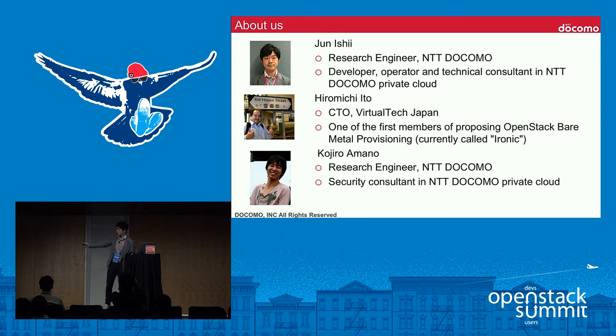The second speaker is Hiromichi Ito, CTO of VirtualTech Japan. He has worked on our project for over two years and will talk about layer-2 gateway technologies in our cloud. The last speaker is Kojo Amanos, who has deep knowledge of NTT Docomo's security policies. His topics are the reference model based on our company policies and plans for automatic security updates.